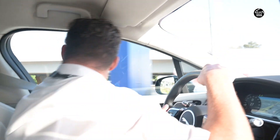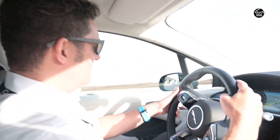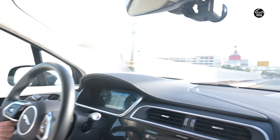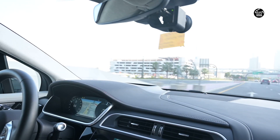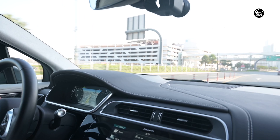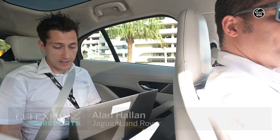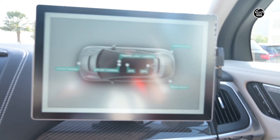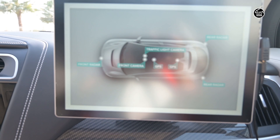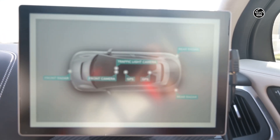We are Jaguar Land Rover and this is our very first autonomous I-PACE all-electric vehicle. We have developed it for this event, for this route that we're working on. We've been working on this particular vehicle for about three months. We have taken, if you look at the screen, a completely standard I-PACE. That comes with the front radar, rear radars and the front camera, which gives us certain standard ADAS features.